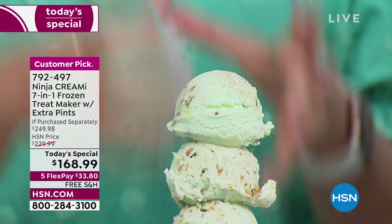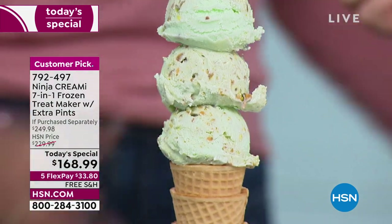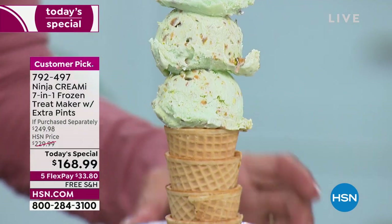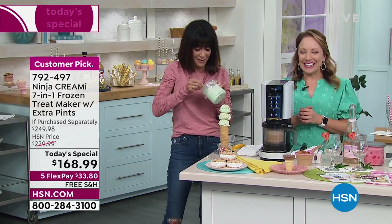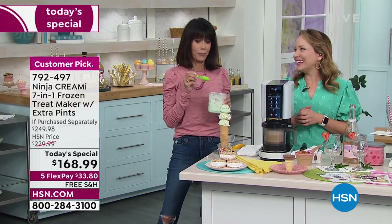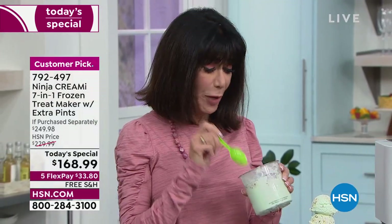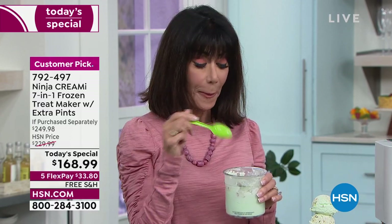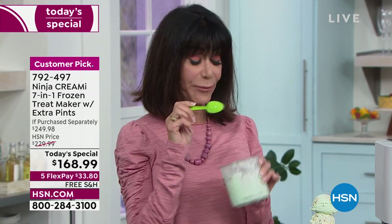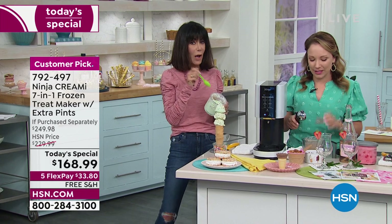We are playing ice cream shop here today — try the pistachio. Let me eat it out of the pint — that's how I usually eat it at home anyway. Oh, that is really good! If you love pistachio, that is so good. And you could throw a little chocolate in there, or even some peppermint patties — that little bit of mint and chocolate is really, really good.